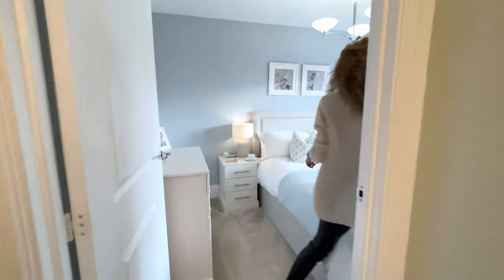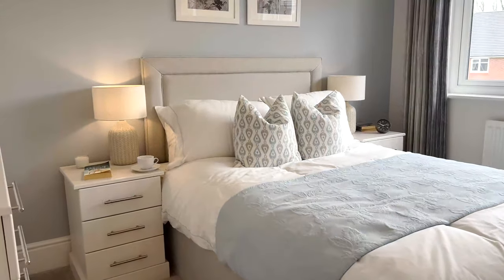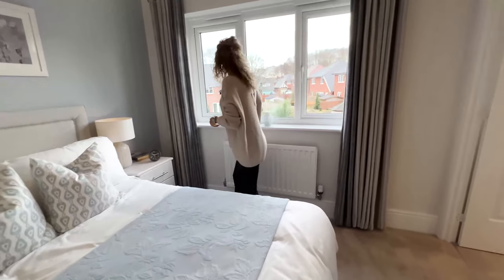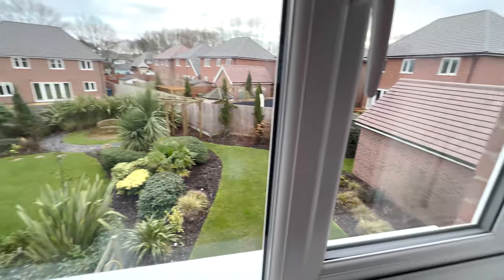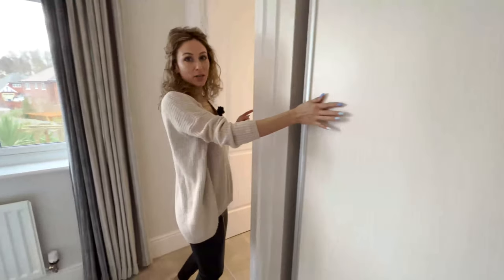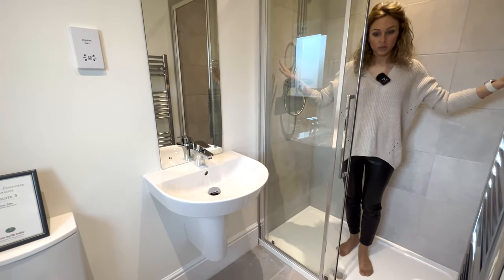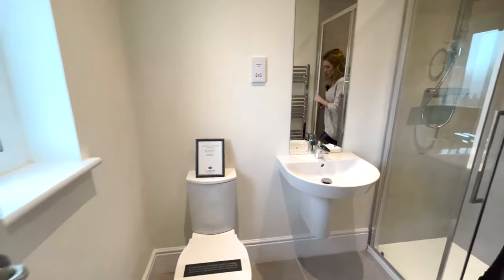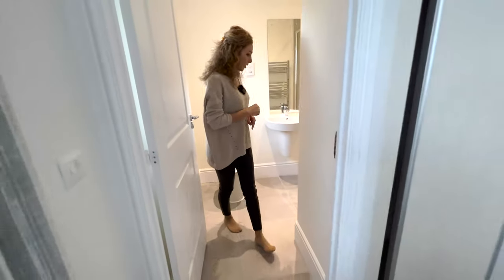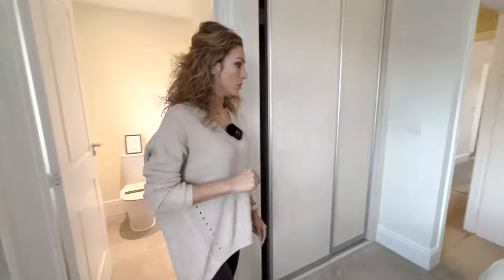The next bedroom is over here. I think it's the same size. We have again a view through the garden, and you can even see the garage. This time we have a built-in wardrobe as an example. And the ensuite has a bigger shower here — it's a bit larger than the other one. Again, a heated tower rail, very nice. It's fully tiled overall — the shower — which is very good.